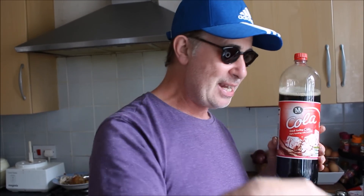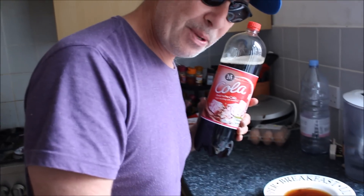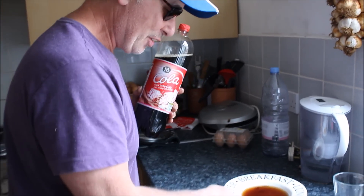Well, there you have it, everyone. This Coke is dissolving your bones. What are you going to do now? Are you going to still drink this Coke or are you not going to drink this Coke? Who knows? It's up to you, it's your choice. But personally, I wouldn't drink this — you couldn't pay me to drink this after seeing what has happened to that egg for 24 hours.